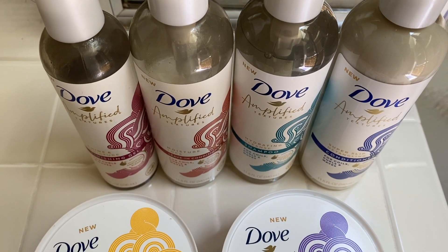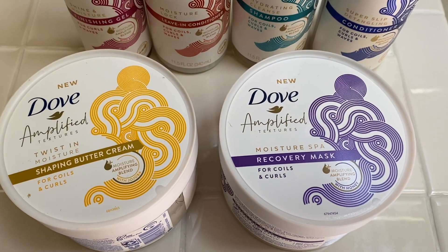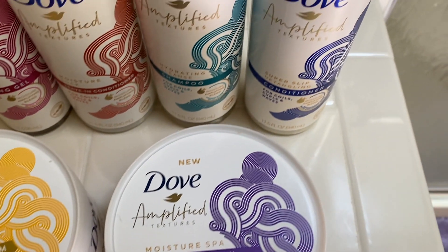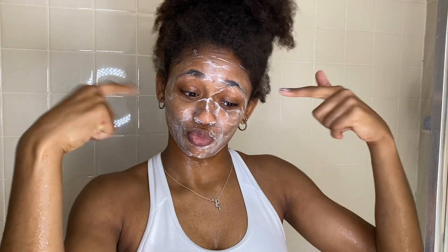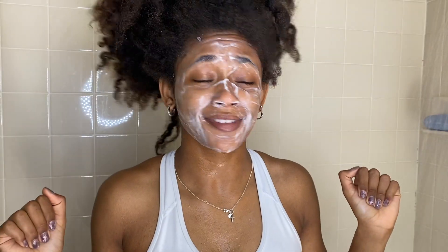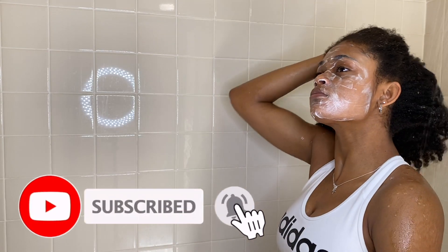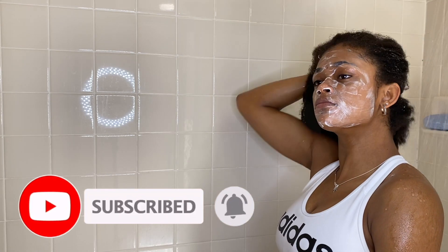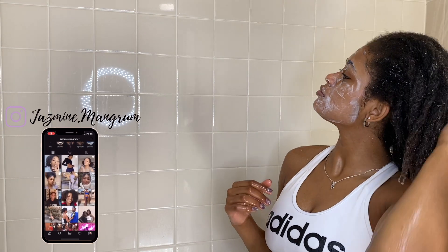Hey guys, it's Jasmine and welcome back to my YouTube channel. Today I'm going to be reviewing the Dove Amplify Textures line. This is their first natural hair product line and I'm so excited to try it out. My hair is really dirty so this is a needed wash day. As you watch me rinse my hair to get ready for my shampoo, don't forget to hit that subscribe button, turn your notifications on, and follow me on social media.